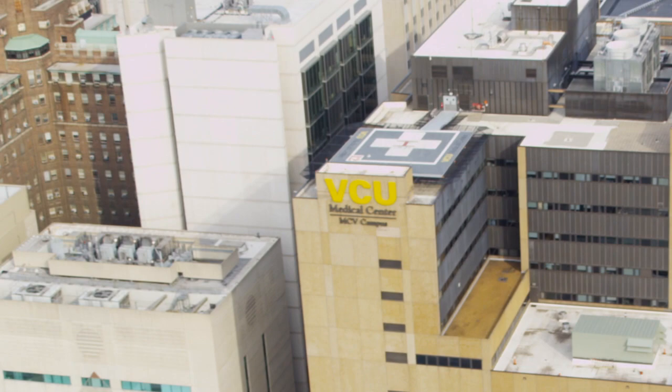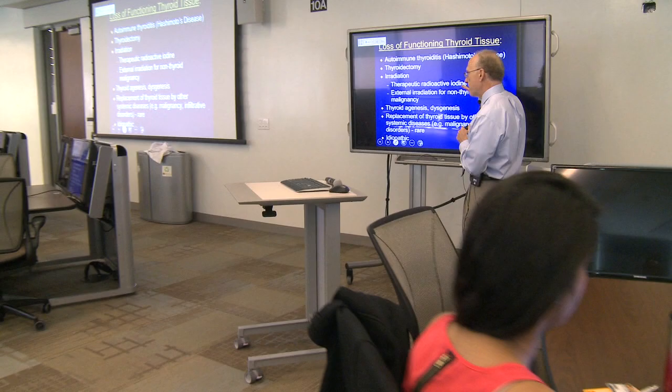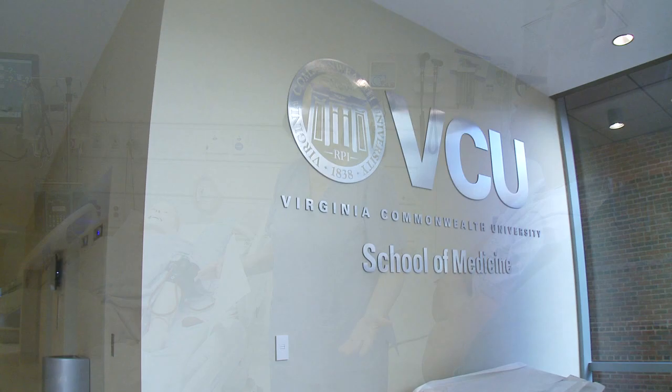This is the future of medical education. Students at the VCU School of Medicine in Richmond, Virginia, are learning the art and craft of medicine using today's technology to prepare for tomorrow's patients.